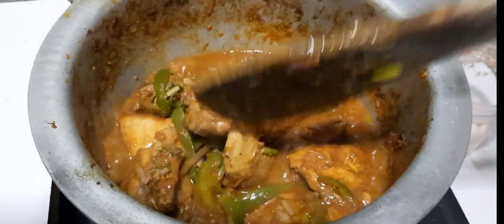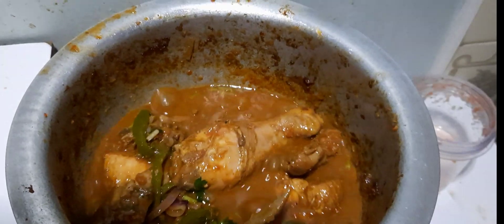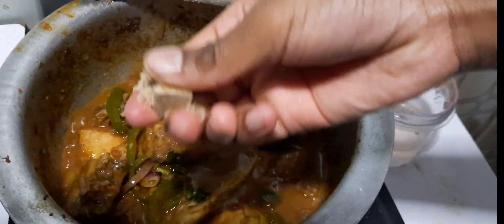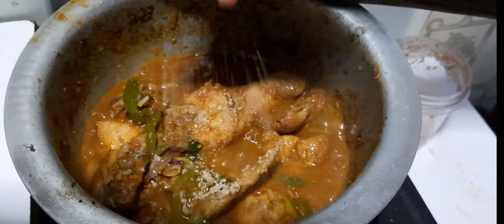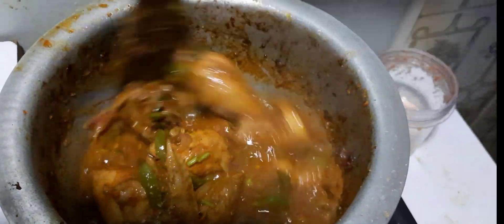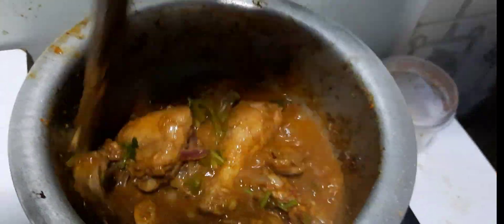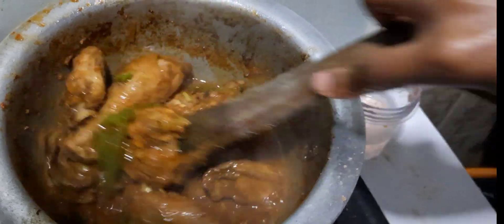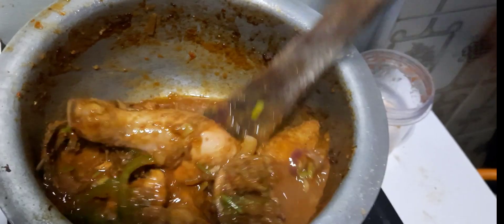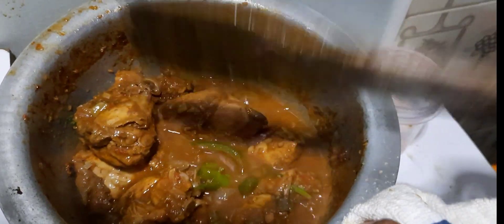I added some liquid stock behind the scenes. I've tasted it and the salt isn't enough, so I'm going to add in one stock cube. Our chicken is half done — not full yet. We're going to let that cube cook in and then we are done.